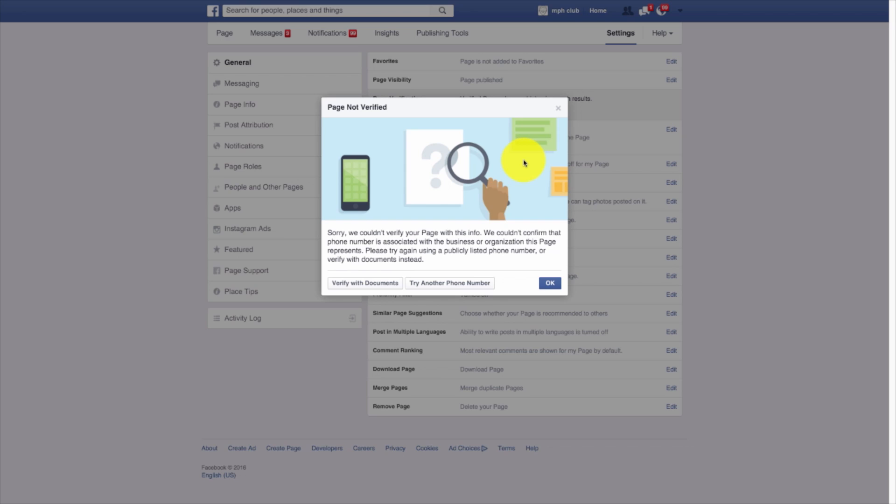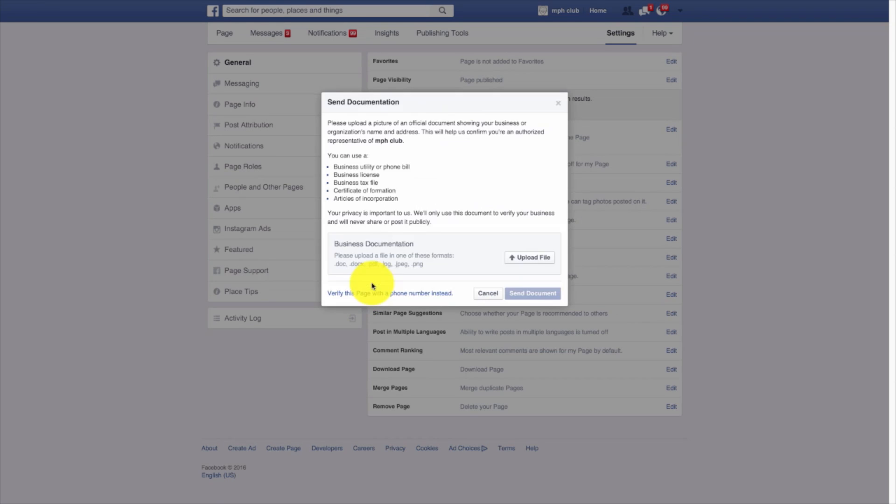Now sometimes you'll get an error that says page not verified. If your phone number is either new or doesn't represent the business initially, then you're going to hit verify with documents. All you need is a utility or phone bill, license, tax file, certificate, or articles of incorporation. Once that's done, you upload your file and send your document directly to Facebook. It could take a couple weeks, but this is the slower version if your phone number isn't verified.